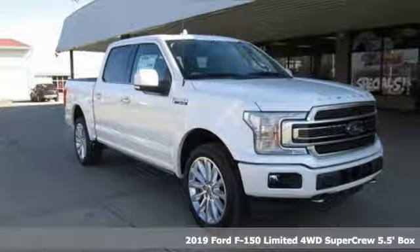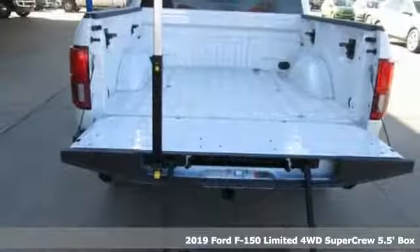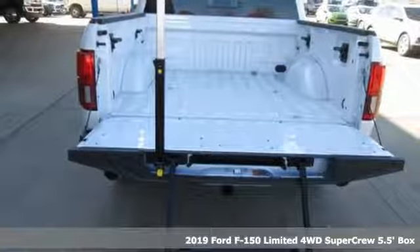Here's a new 2019 Ford F-150. Ford is America's best-selling vehicle brand.